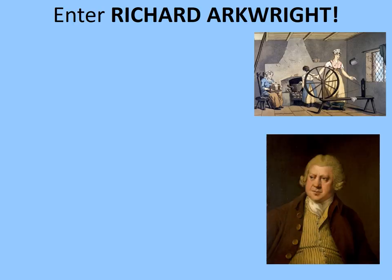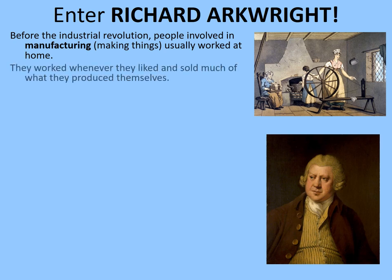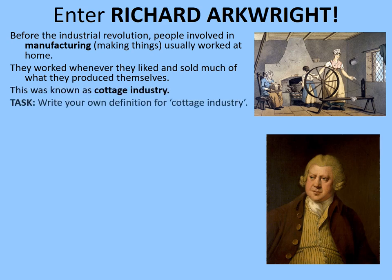Someone who can take some credit for this new way of working is a man called Richard Arkwright — you can see him pictured here. This is where we got the crucial transition between people working at home to working in factories for someone else. Before the Industrial Revolution, people involved in manufacturing usually worked at home, worked whenever they liked, and sold much of what they produced themselves. This was known as a cottage industry. Write your own definition for the term 'cottage industry' and pause the video while you complete that.